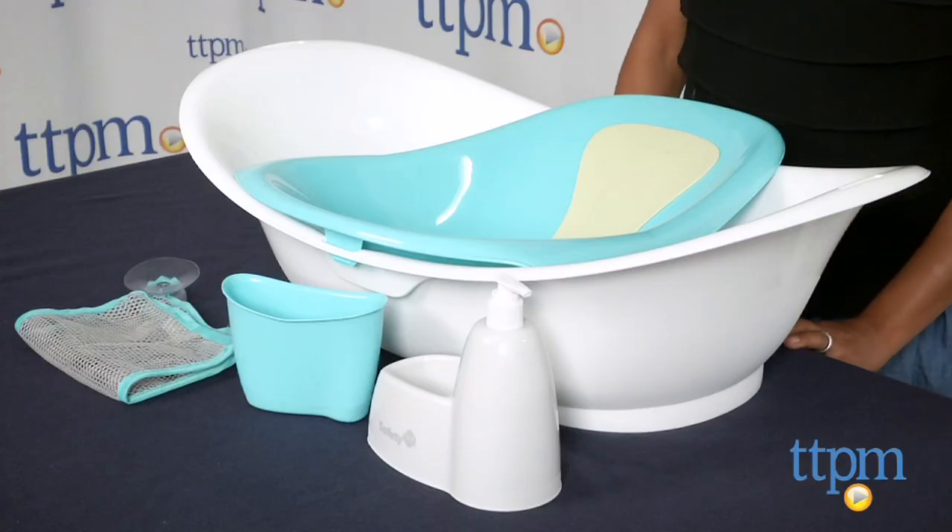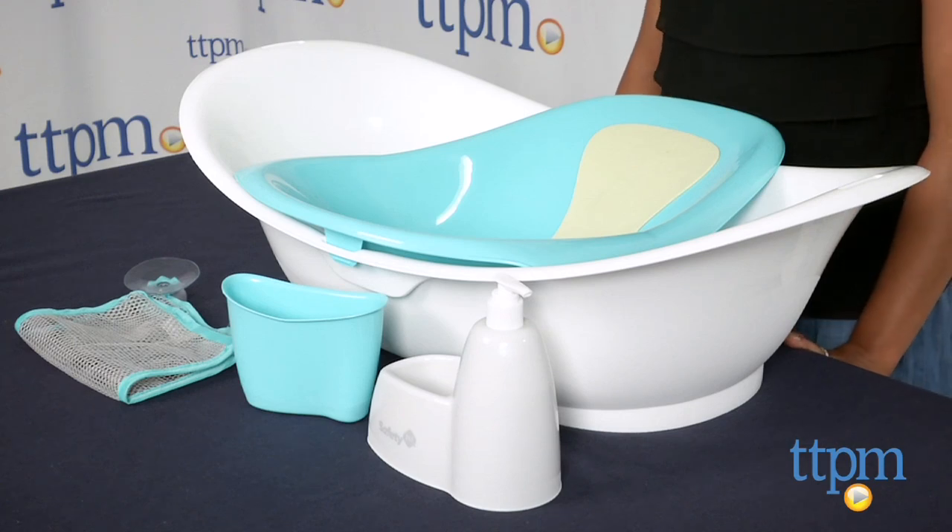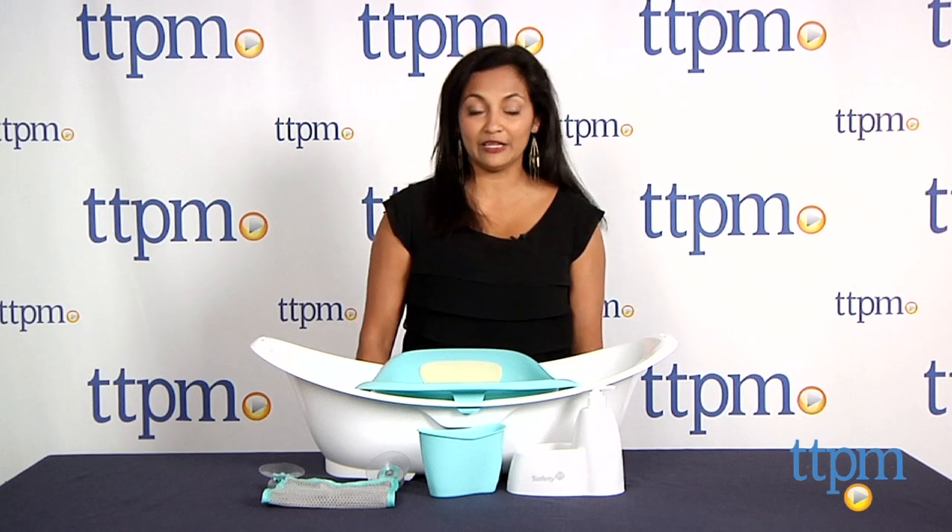The Custom Care Modular Bath Center is for ages birth through 24 months and is made by Safety First. For more information you can find us at TTPM, and make sure to subscribe to our YouTube channel for the latest in baby products.